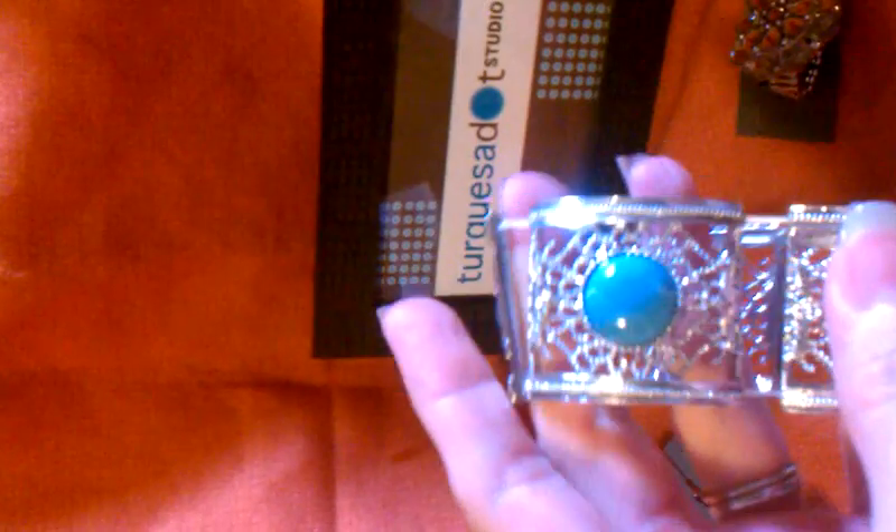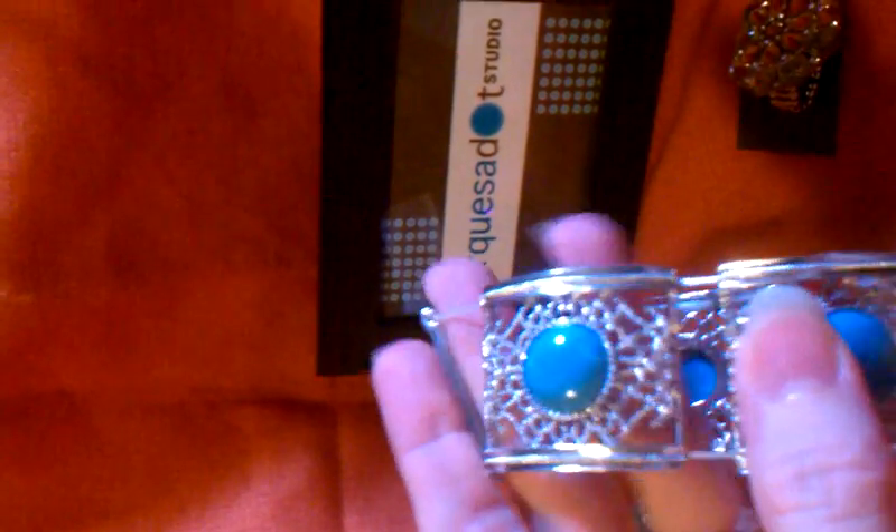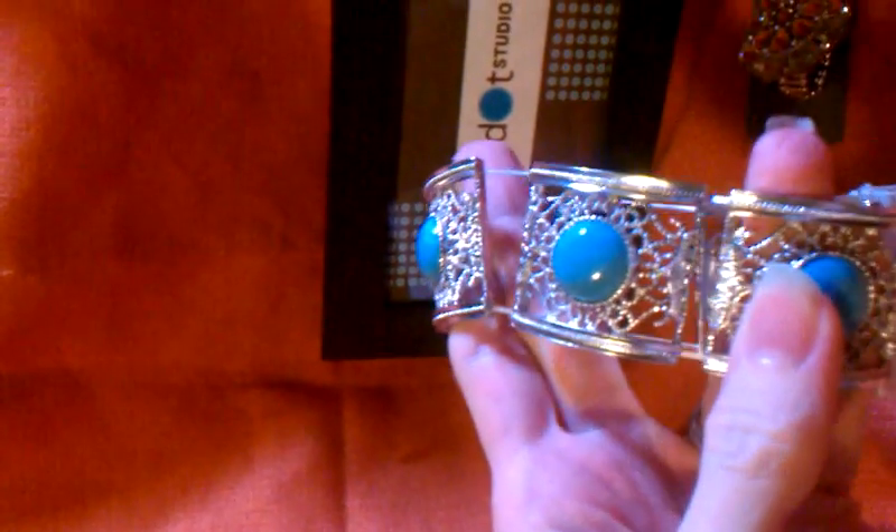I got this bracelet with a turquoise in the middle. I'm thinking of — it's actually beautiful. I don't know if I have the heart to break it because I really like the bracelet.